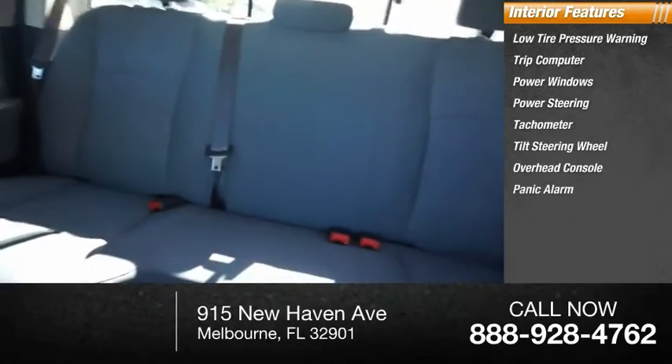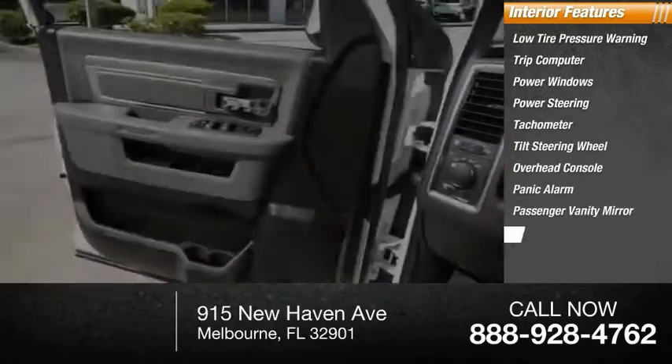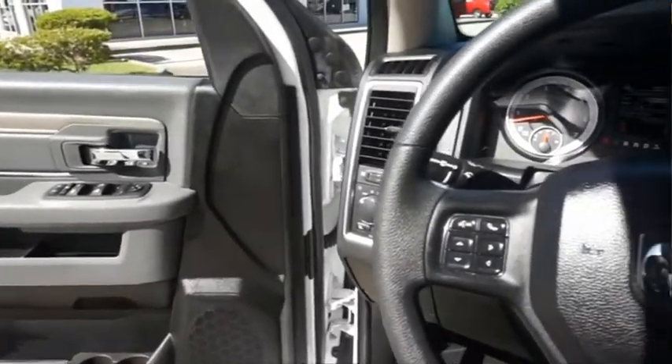Overhead console, panic alarm, passenger vanity mirror, compass. If you like it online, you'll love it in your driveway.